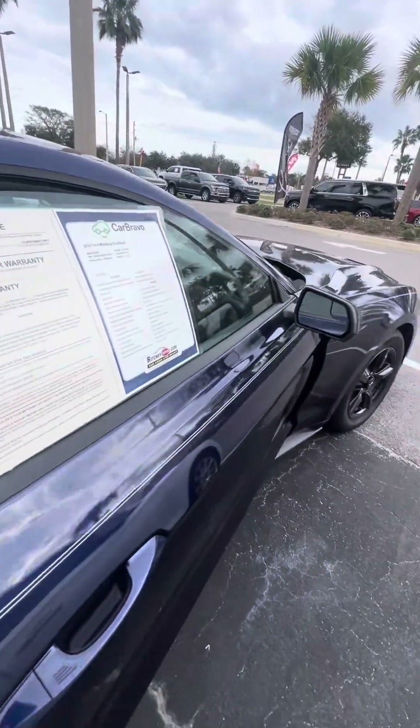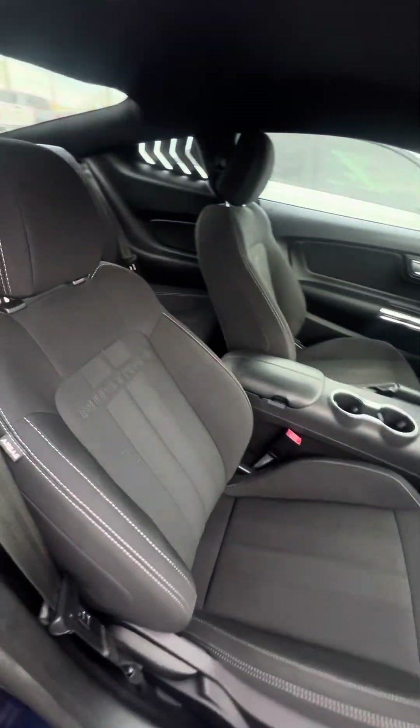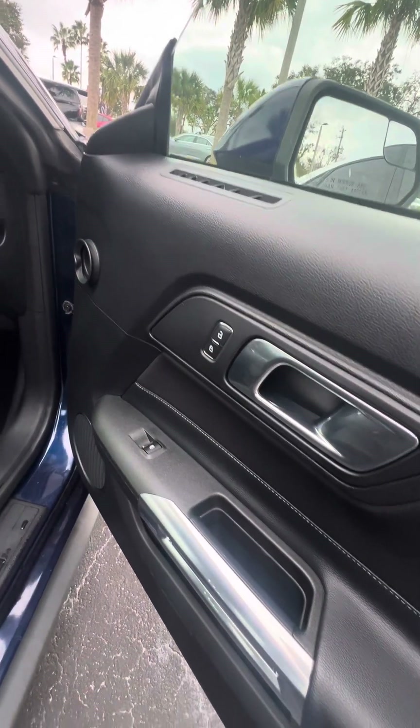We look inside — nice pinstripe running from the front to the back of this vehicle. Black interior with gray stitching, power windows, power locks on both doors.